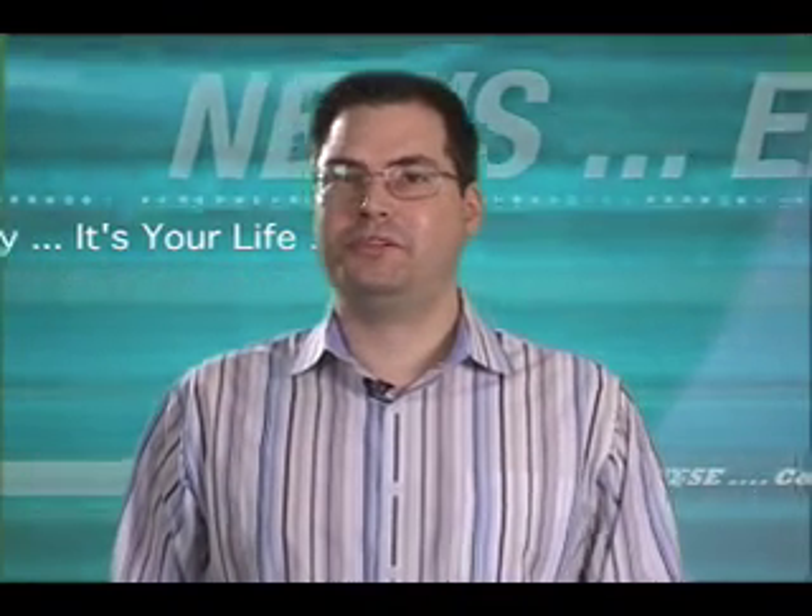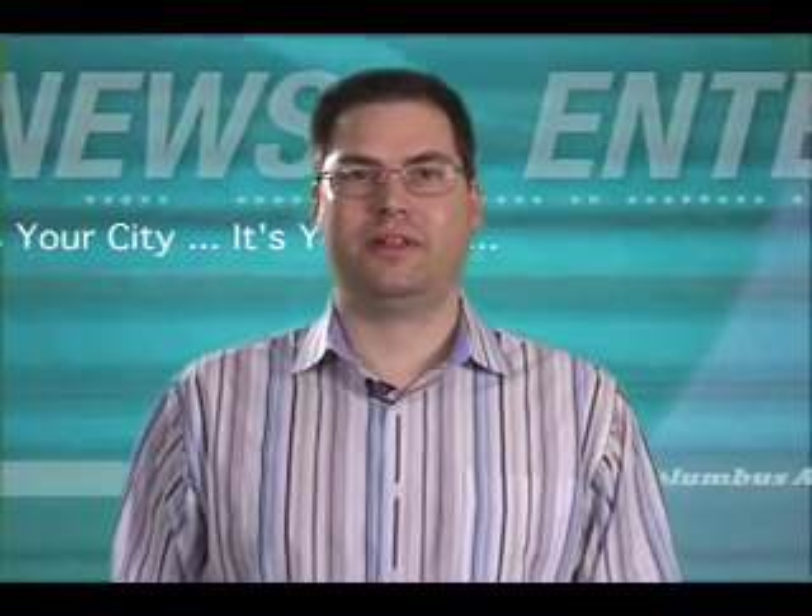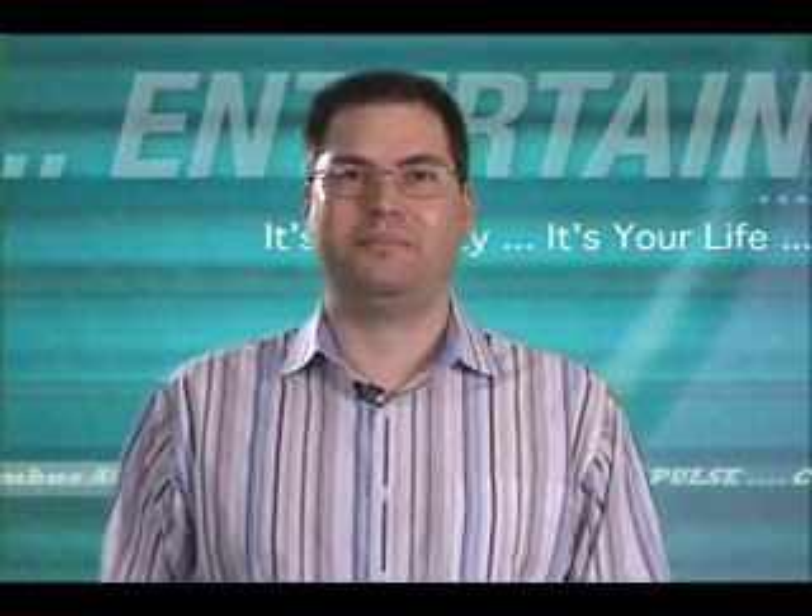Thanks, Nathan. Watch out for that master control program in there. Of course, to enjoy much more of the new site, click to ColumbusAlive.com early and often. Thanks for watching. We'll see you back here tomorrow.